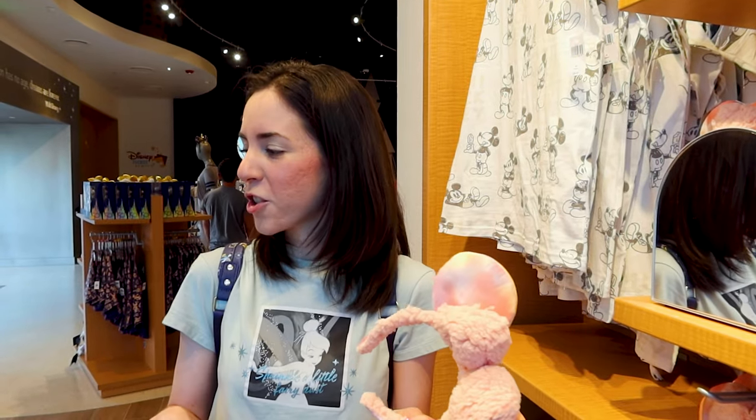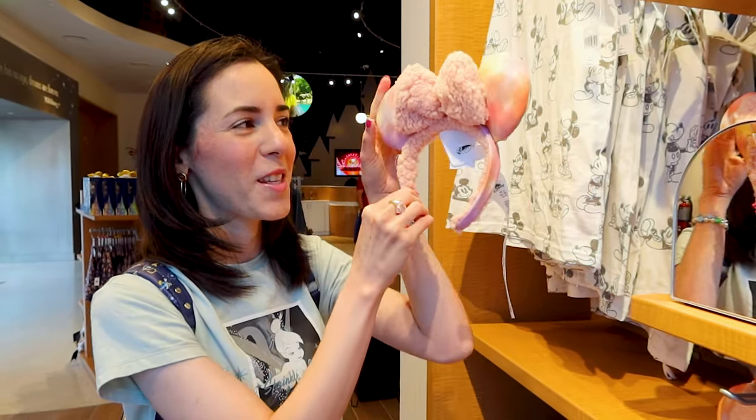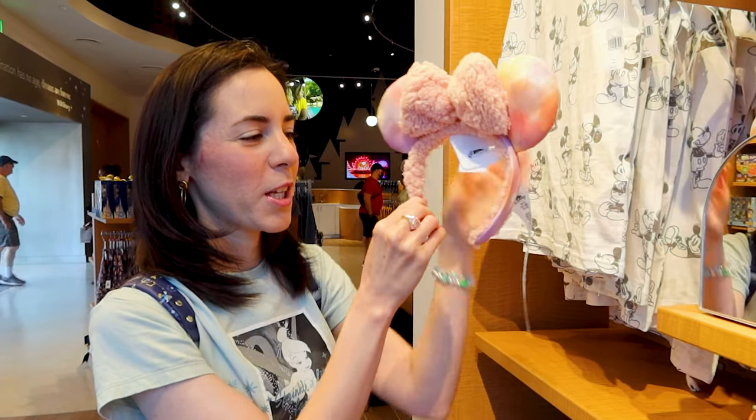They don't have all the ears here — if you want ears you have to go to the parks or World of Disney — but they have a few. For example, from this springy pastel color collection, they have these mini ears with a little plush bow for $30. The music in here is amazing — they're playing the song from Lion King 2, it's so nostalgic!